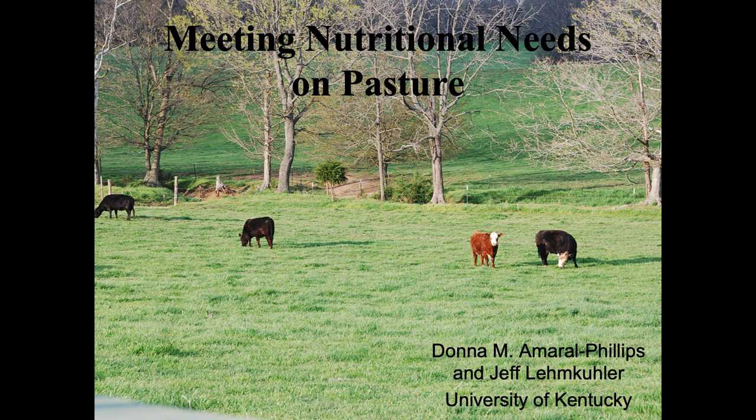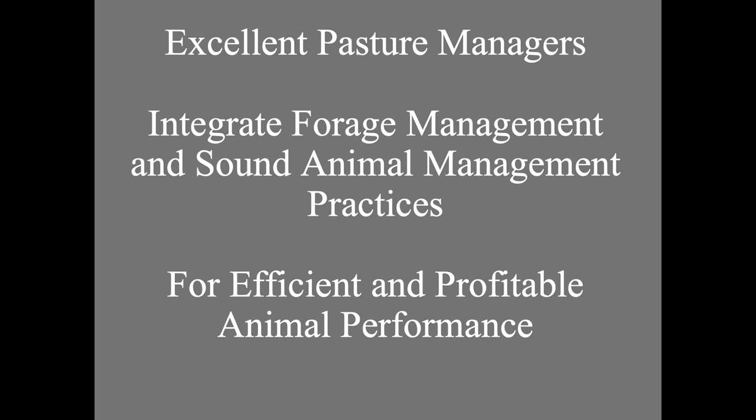What I want to talk about is meeting the nutritional needs on pasture. One of the things I want to start with is the conclusion of what I'm going to talk about here. As we put together a grazing system — and it is a system — you bring different components together to get what you want in the end. If we look at excellent pasture managers, it doesn't make any difference what species they manage. The key thing you see in these managers is that they are able to integrate forage management and animal management together, because we want to take a crop — forages — and be able to produce an animal that we can market for economic purposes.